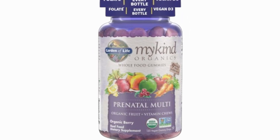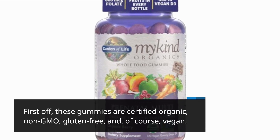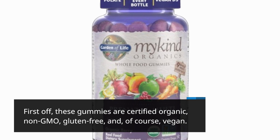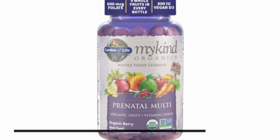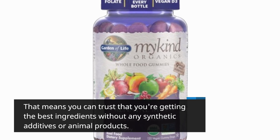Let's break it down. First off, these gummies are certified organic, non-GMO, gluten-free, and, of course, vegan. That means you can trust that you're getting the best ingredients without any synthetic additives or animal products.